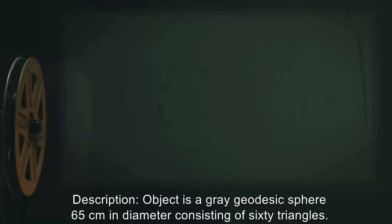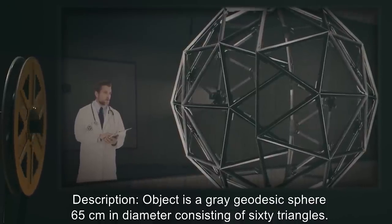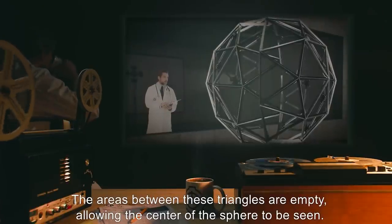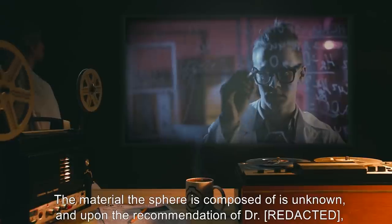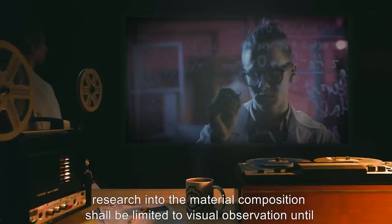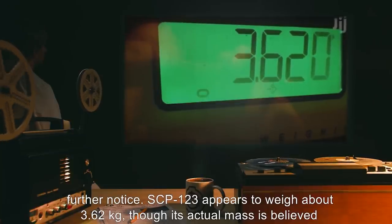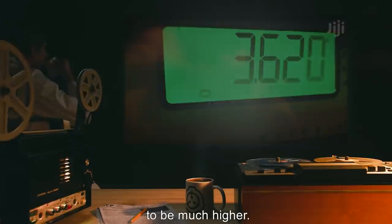Persons with long hair shall be requested to tie their hair back or wear a hair net. Description: The object is a gray geodesic sphere 65 centimeters in diameter, consisting of 60 triangles; the areas between these triangles are empty, allowing the center of the sphere to be seen. The material the sphere is composed of is unknown, and upon the recommendation of the supervising doctor, research into the material composition shall be limited to visual observation until further notice. SCP-123 appears to weigh about 3.62 kilograms, though its actual mass is believed to be much higher.